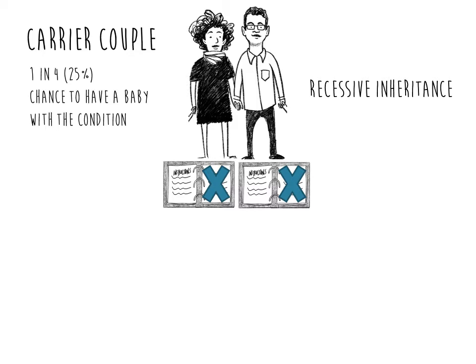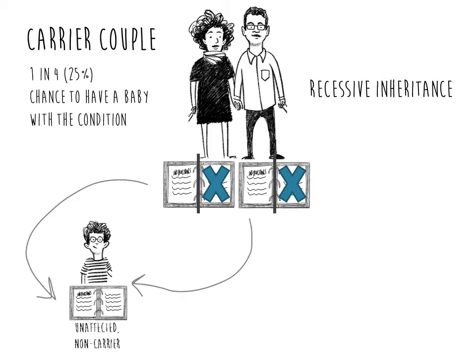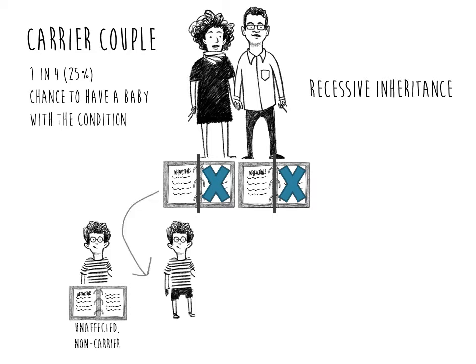For outcomes in this scenario, the mother could pass on her working copy of the gene, as well as the father, which would lead to a child who does not have the condition and who is also not a carrier. Or the mother could pass on her working copy of the gene and the father could pass on his non-working copy, which would lead to a child who does not have the condition but who is also a carrier, similar to the father.